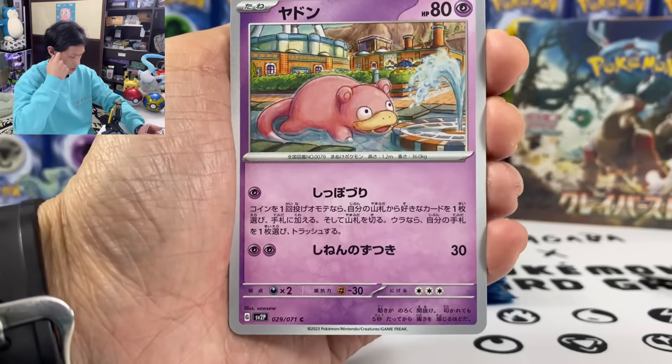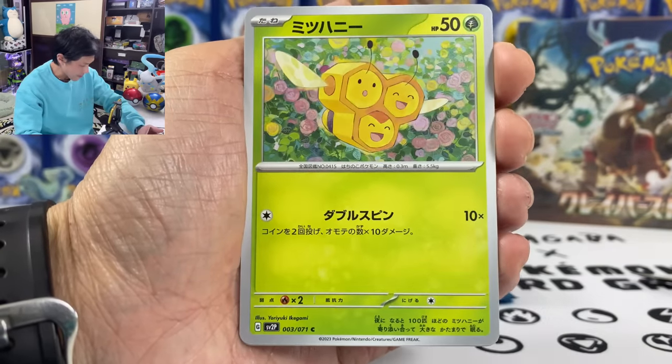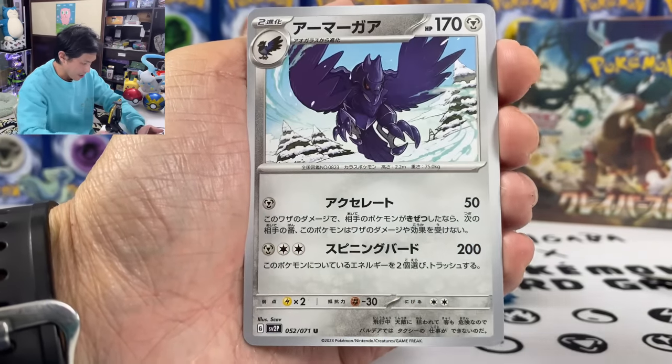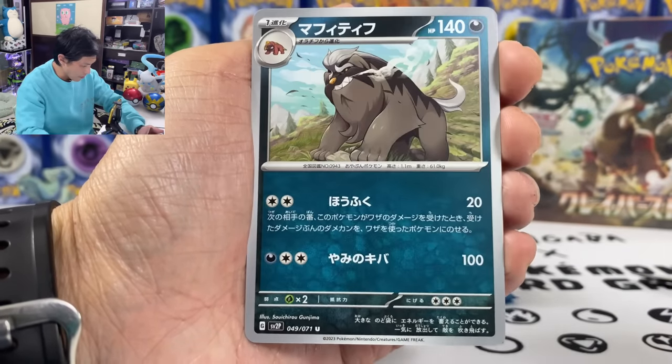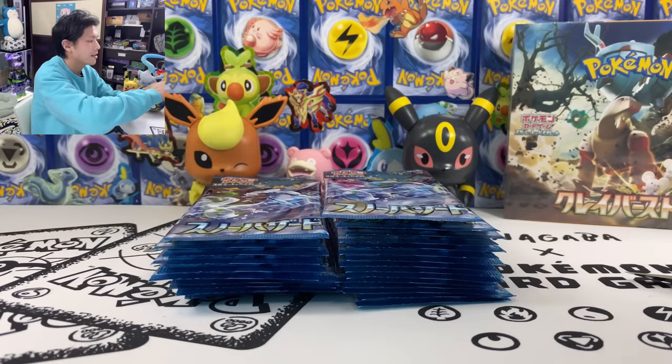First Pokemon from the set — we got Slowpoke, Combi, Tartaro, Carbonite, and we got Mabostiff. Non-holo.